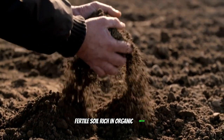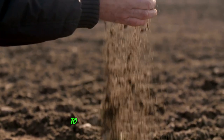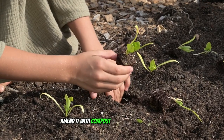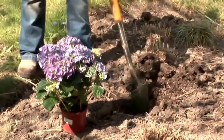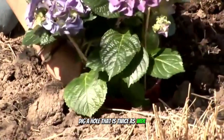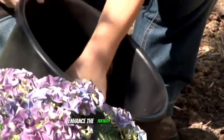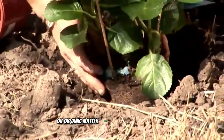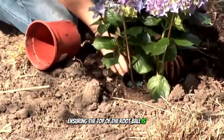Hydrangeas prefer well-drained, fertile soil rich in organic matter. The soil should retain moisture but not become waterlogged. To improve soil fertility and drainage, amend it with compost or well-rotted manure. To plant, dig a hole that is twice as wide and just as deep as the root ball, then enhance the removed soil by mixing it with compost or organic matter.